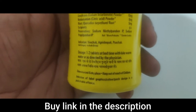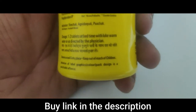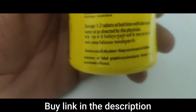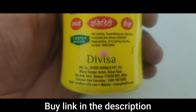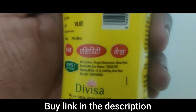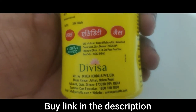Store this product in a cool and dry place and keep it out of reach of children. These are the label imitation details, which are not required to be read in detail.